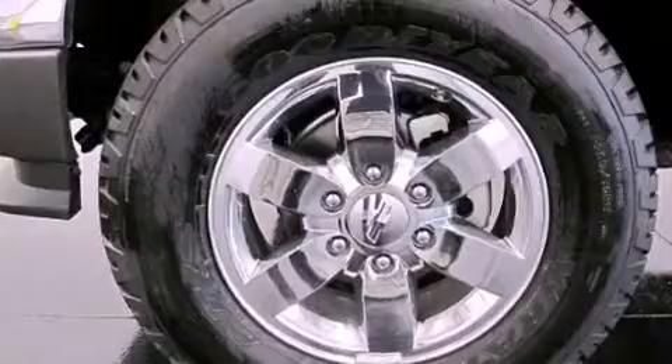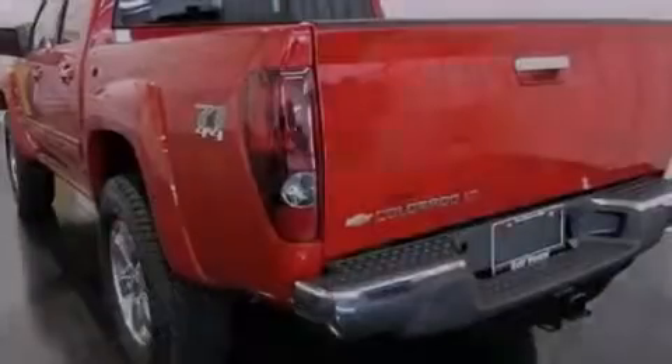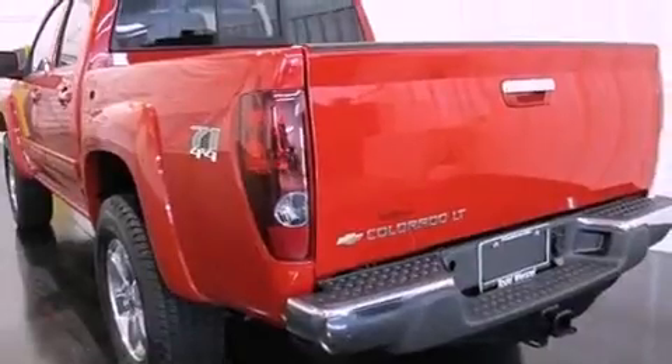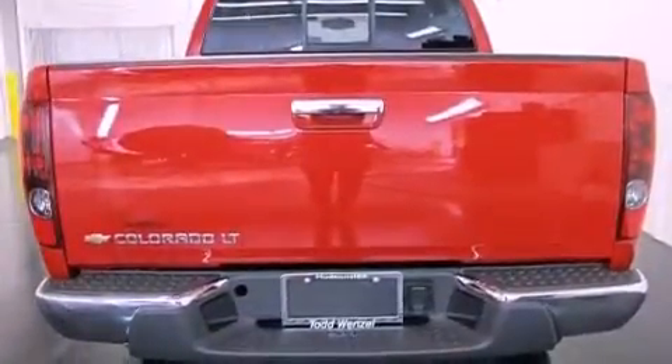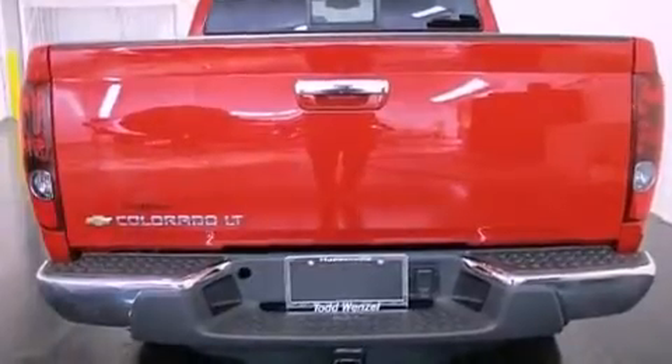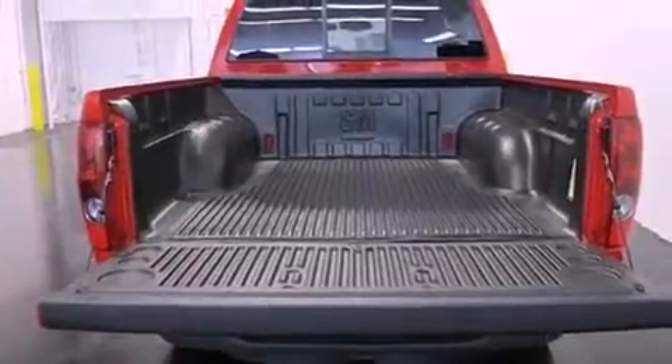Features include a low tire pressure indicator, traction control and stability control systems, cruise control, a trailer hitch receiver, a bed liner, a passenger side vanity mirror, fog lamps, an anti-lock braking system, air conditioning, and a navigation system to help you get from point A to point B on time.